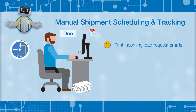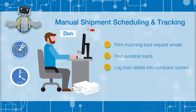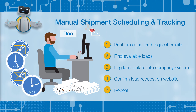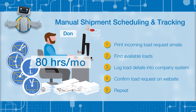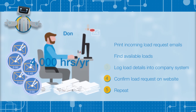When Don gets a load request, he has to print the email, log into a website to find available loads, log into his company's transportation management system to enter the details, and then confirm the request by retyping all the details into the load website. This one task consumes nearly 20 hours a week of Don's time — that's 80 hours each month and 4,000 hours every year on one little task that could be automated.